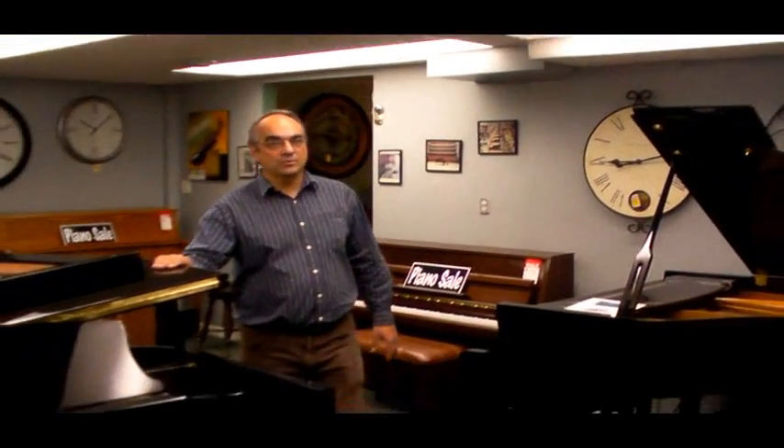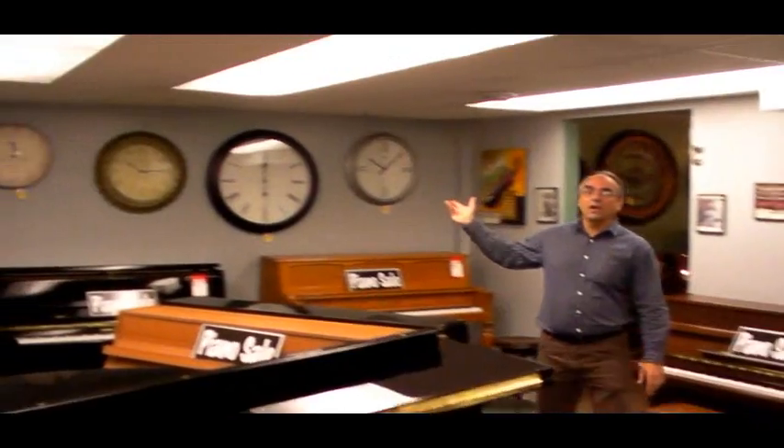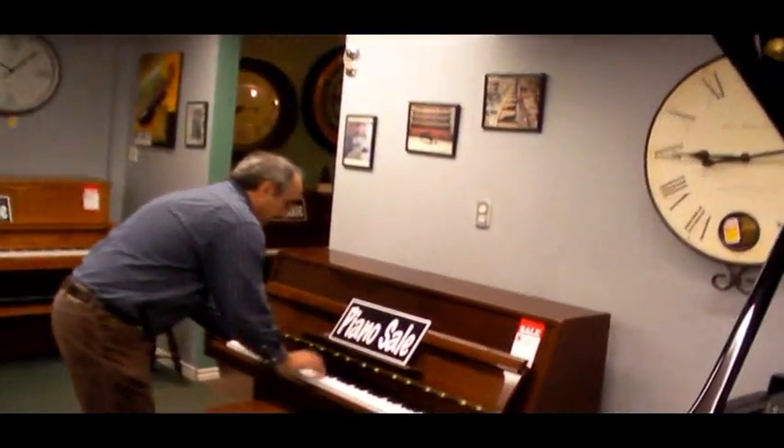So here we are in our back showroom where we've got lots more used grand pianos, lots of used upright pianos, and lots of wall clocks. All our pianos are regulated and tuned before they go out, so you know it's going to sound good and play good for you. More pianos out here — more grand pianos, more upright pianos. It just keeps going.